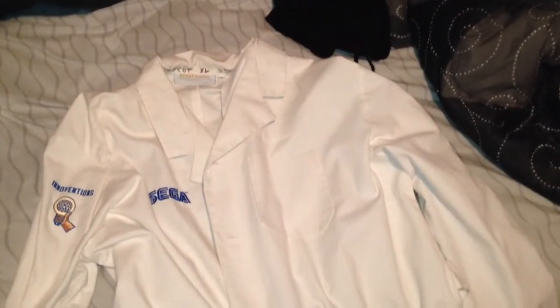Hello everyone, I'm back with another video. This time I wanted to show you guys one of my favorite Sonic items in my collection. This is the Epcot lab coat.